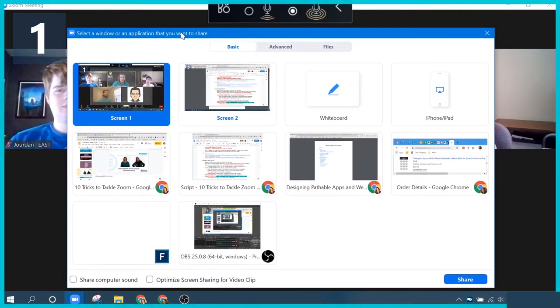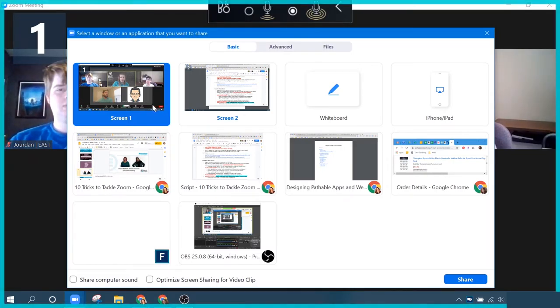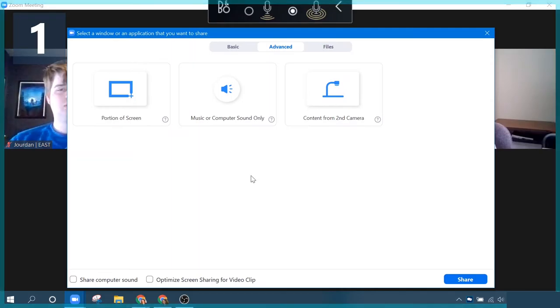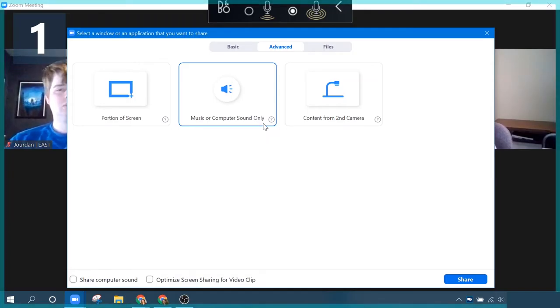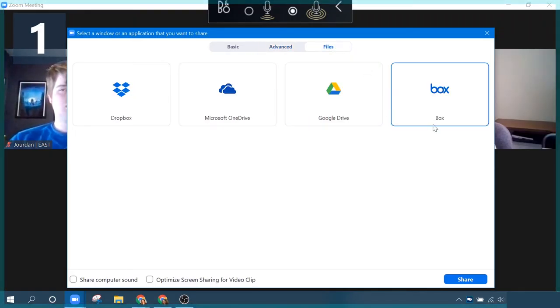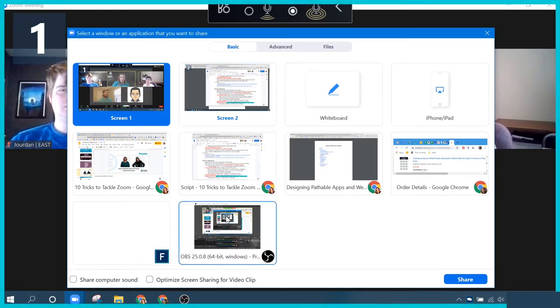Let me click share my screen so you can see some of the different features in here. There are three options at the top: basic, advanced, and files. Under basic is your basic screen share option — you can share your entire desktop, you can share a specific application, and even a whiteboard. I'll come back to that in just a minute. Under advanced, it gives you a little more personalized features — you can share only a portion of your screen, or share music or computer sound only.